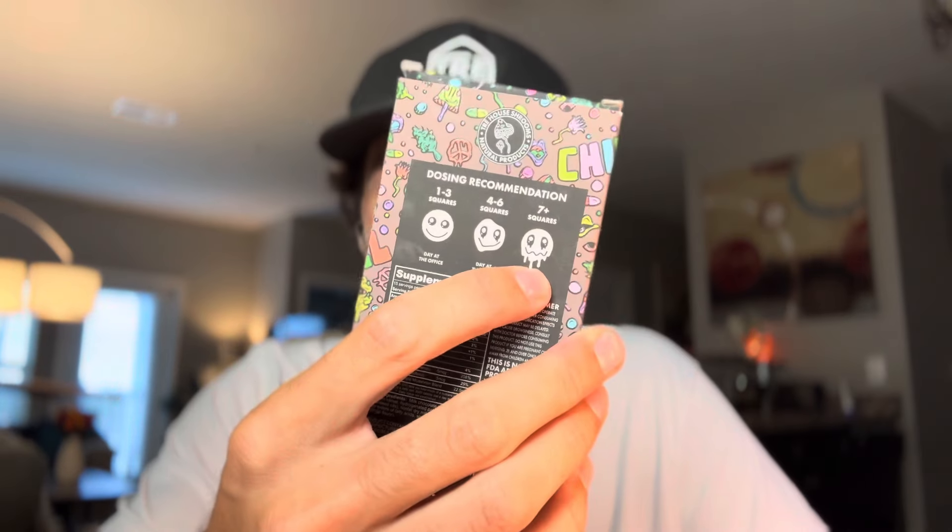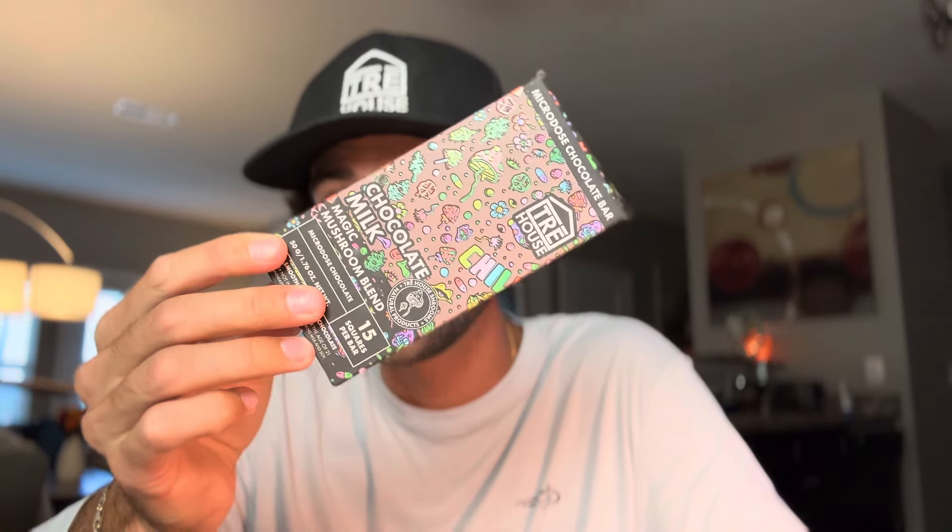I've tried every single flavor multiple times over and I definitely have an opinion. These Treehouse Magic Mushroom Chocolate Bars — it's going to take me about seven squares before I personally really start feeling it. I made a Treehouse Mushroom Gummy review and I had a really good experience, but I've learned in the comments that some people can take a whole bar and nothing happened. Some people take two and they are tripping absolute sack. My wife can take a couple and she's tripping balls, and it'll take me six or seven before I really start feeling it. When I made that video, I was on two different SSRIs at the time, which I'm completely off of now — and those definitely affect your trip. That's a very important thing.